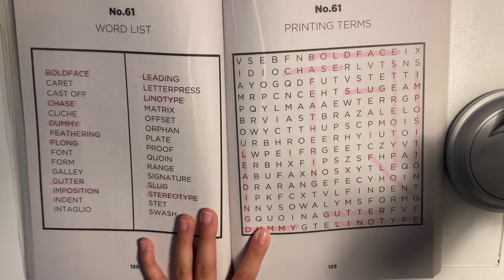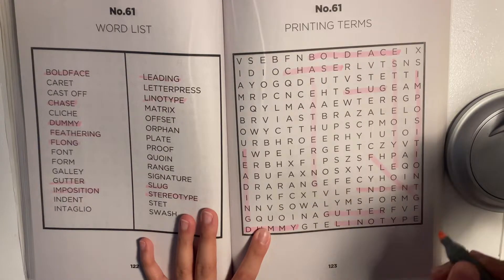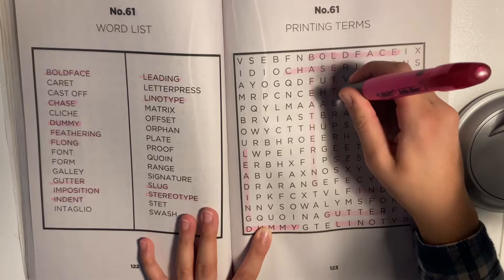Let's see what else there is. Does anyone else ever find words that clearly do not belong in a word search or word scramble? I feel like that happens quite often. Oh, I just found 'indent'. Let's see. I see 'letterpress' as well, just going down the middle.